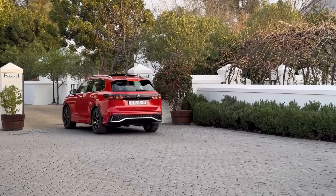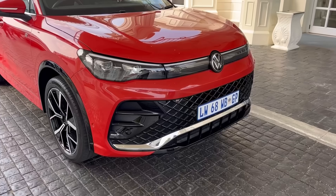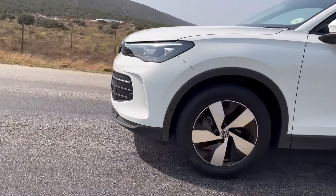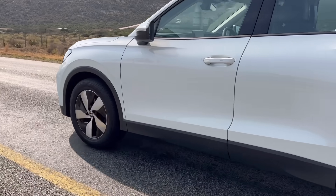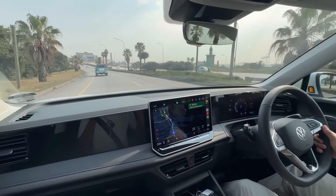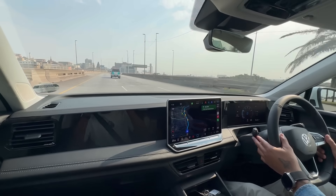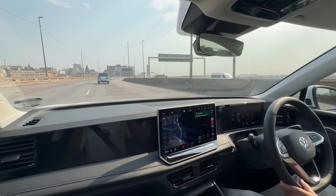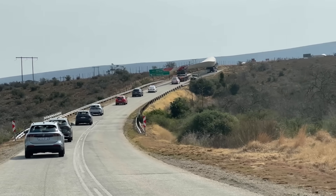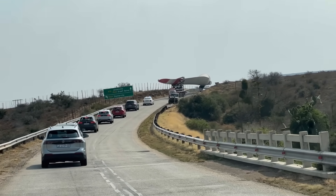Earlier I mentioned two models were available at launch. The Tiguan Life was the one we drove first — the engine is exactly the same as the R-Line. The exterior differences are obvious, but inside you'll notice changes too: no R logo on the dashboard, and no ambient lighting dots. But if you don't care for those things, you can save yourself 63,500 rand and buy the Tiguan Life.